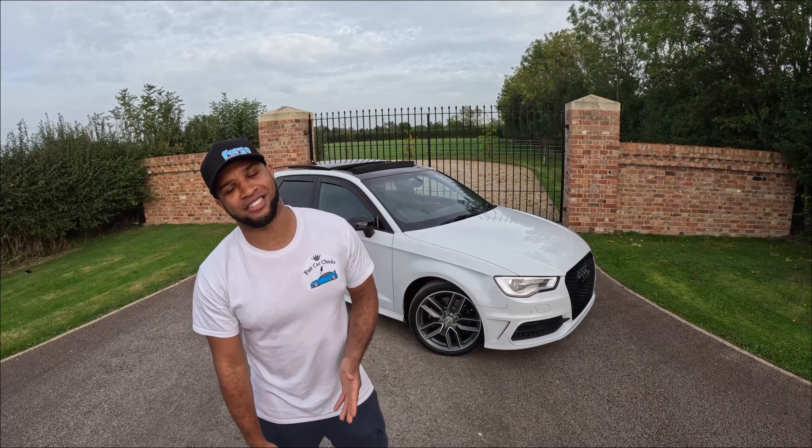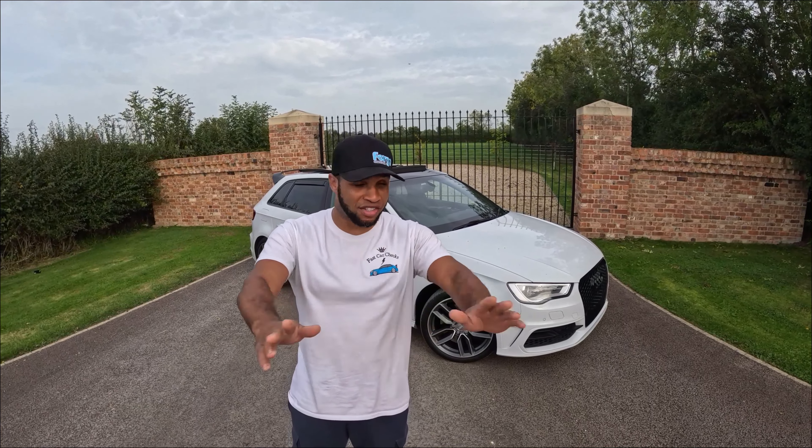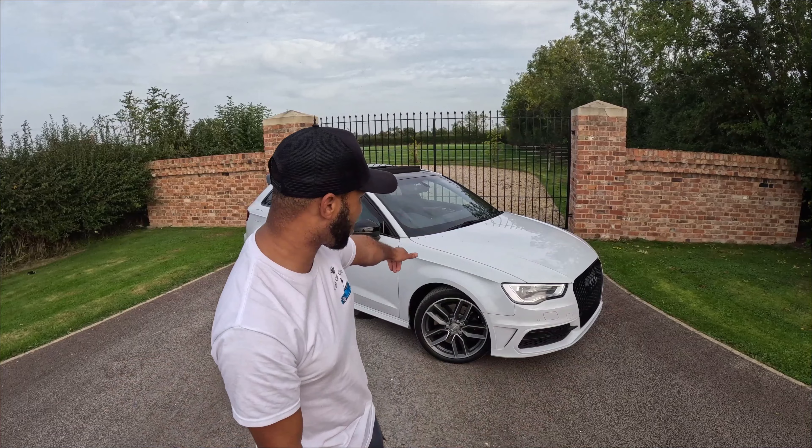Yo guys, so as you know for the last two years I've been doing YouTube videos, going to car events and bringing the local petrol community together. So what I'm doing to show my appreciation to everybody that's been supporting — never done nothing like this before — as you can see there's an Audi S3 in the background, and I'm going to be giving it away for just £20.